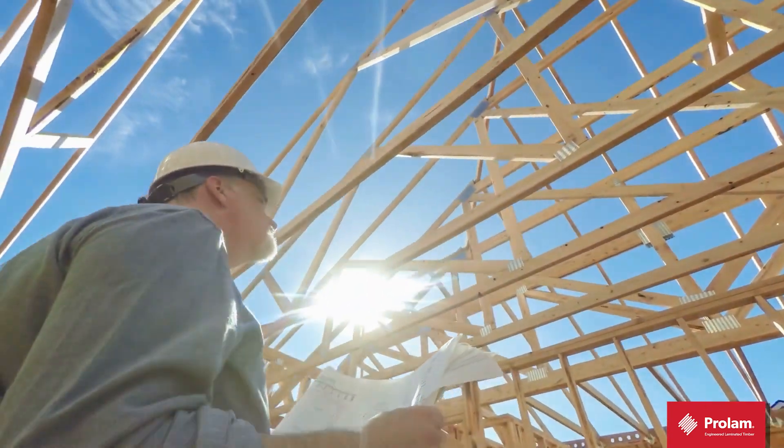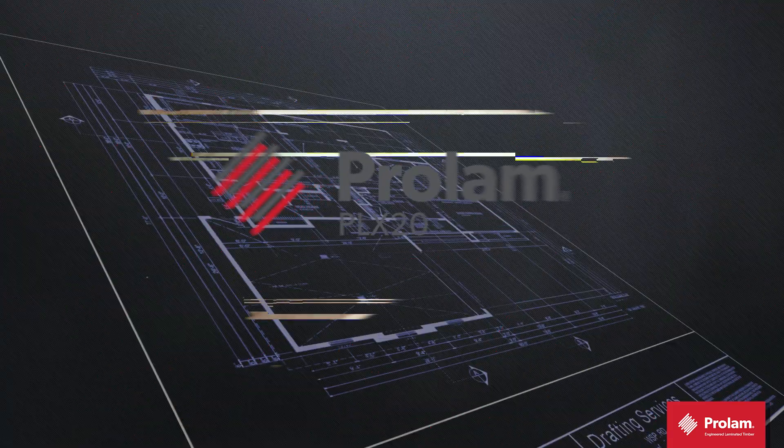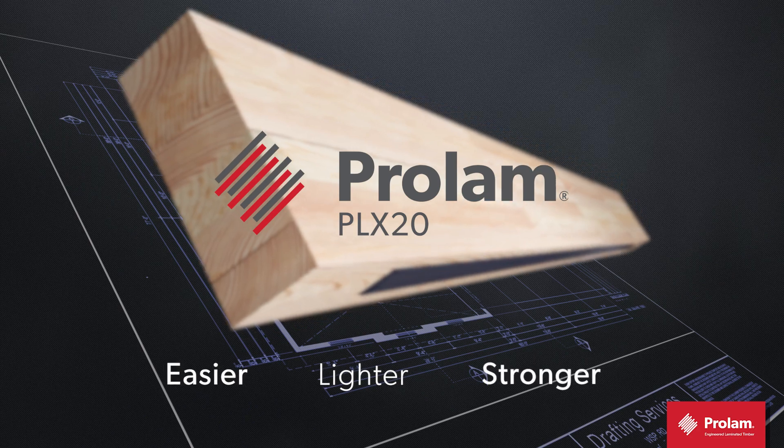When time is money, you need solutions, not problems. The ProLam PLX20 is your answer. Easier. Lighter. Stronger.